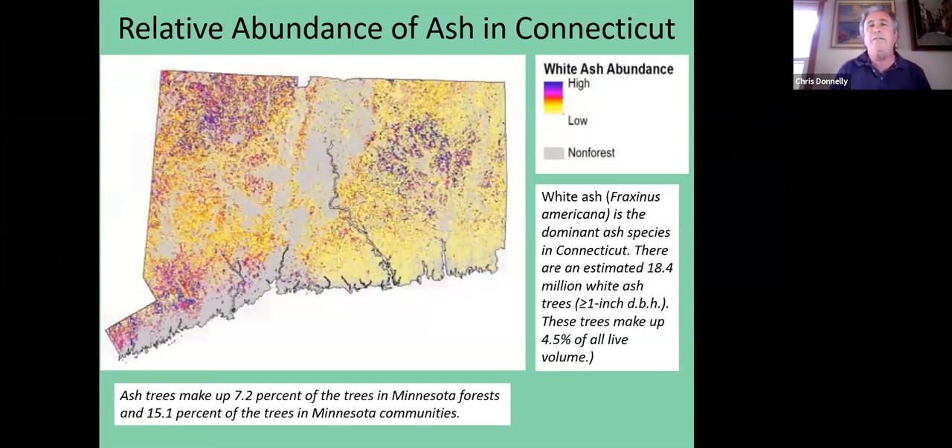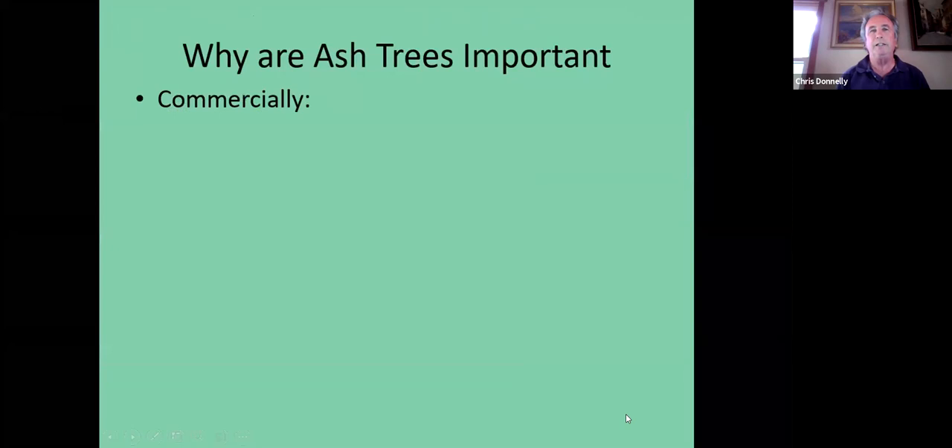Ash isn't distributed evenly across the state. On this map, gray areas are non-forested areas. Colors range from yellow for low concentration to blue for high concentration. The blue and purplish areas are the highest concentration of ash trees — which means Litchfield County has one of the higher concentrations of ash in Connecticut.